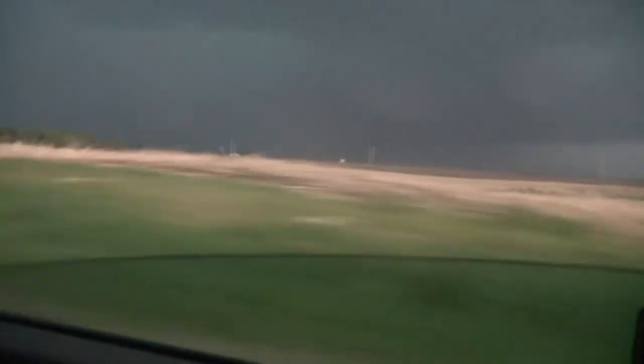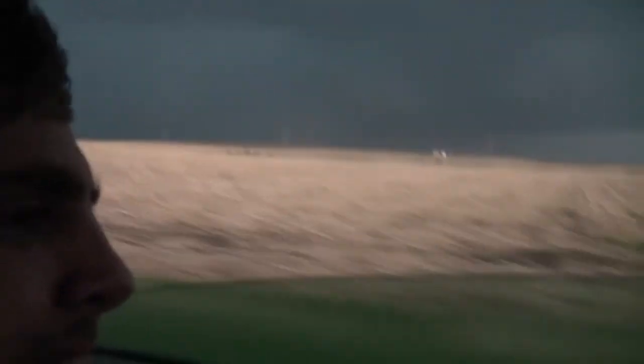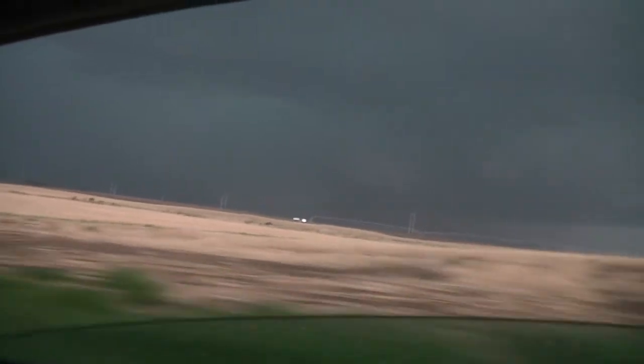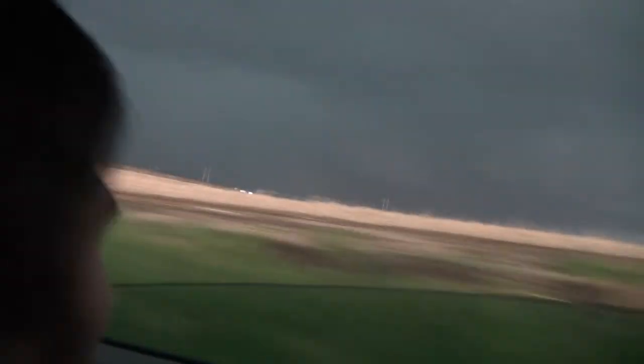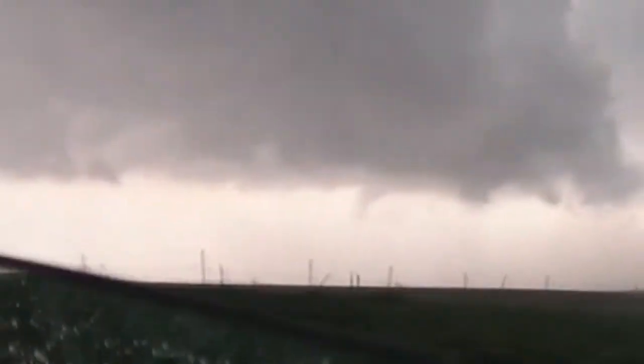Somewhere in the rain lies an EF-3 tornado with 150 mph winds. Our concern shifts to satellite tornadoes on the edge of the mesocyclone. RFD — rear flank downdraft — wrapping around the backside of the rain-wrapped tornado moves on top of us. These winds are estimated near 100 mph from the National Weather Service, strong enough to bring down high-tension power lines off to our south. Power lines down! Roll up your windows, guys!